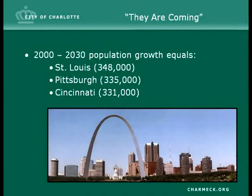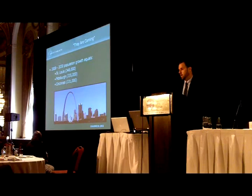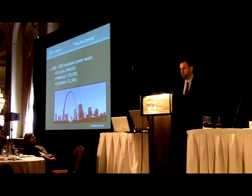This first slide is here just to give you a little background, to illustrate that Charlotte is very much a growing city. Between 2000 and 2030, we anticipate that a little over 300,000 new residents will move to Charlotte — equivalent to the population of places such as St. Louis, Pittsburgh, or Cincinnati. And unfortunately, they're not bringing their transportation network with them. So in Charlotte, we have the difficult task of trying to prepare for those folks to make sure that we can keep them moving.